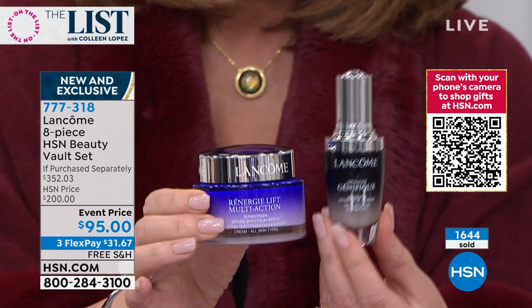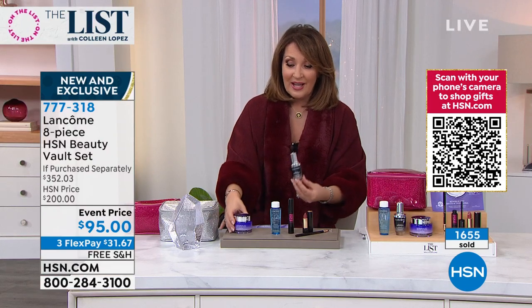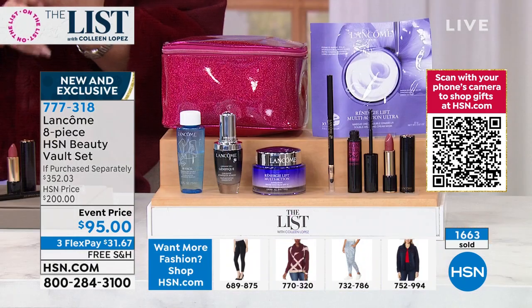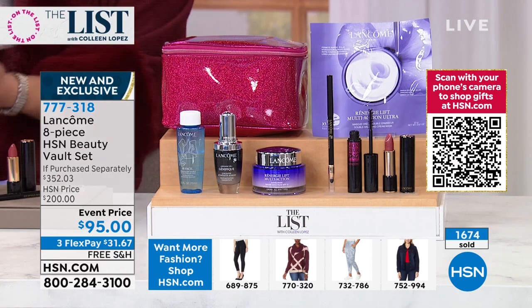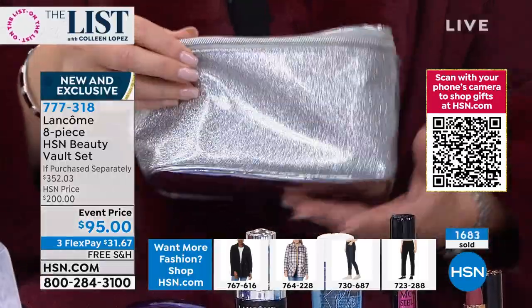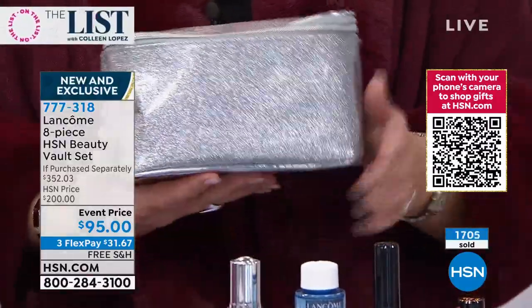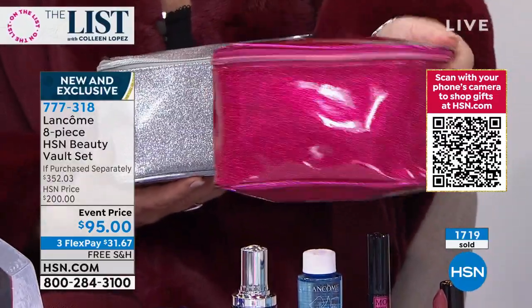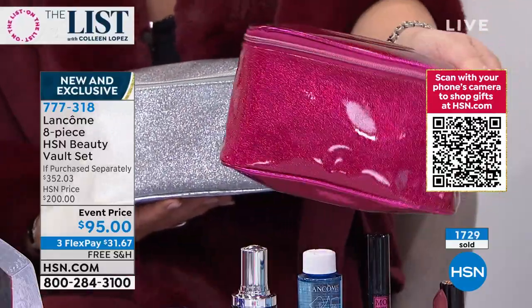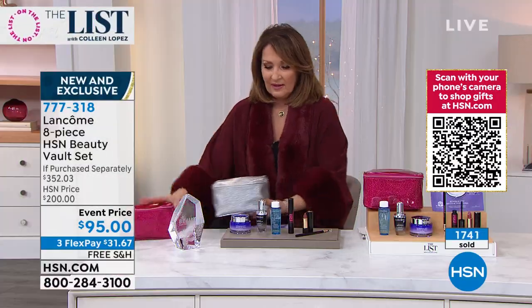A $78 product, a $130 product — you're getting the whole thing for $95. That's 1,600 gone — fewer than 4,000 left and they're going fast. When it sells out it's goodbye — we can't reorder it. If you're looking for something wonderful for yourself or a gift, here are the colors: silver, and about a thousand left in pink. If you want the pink, go for it — these are exclusive just to HSN.